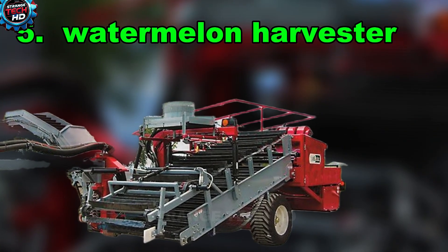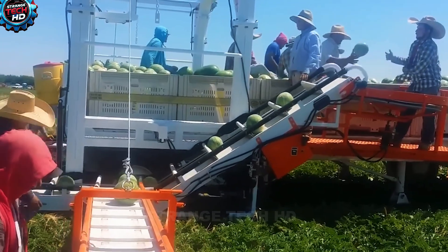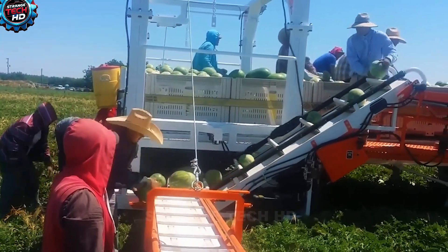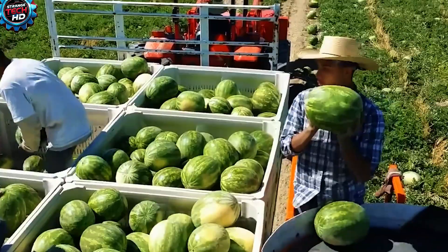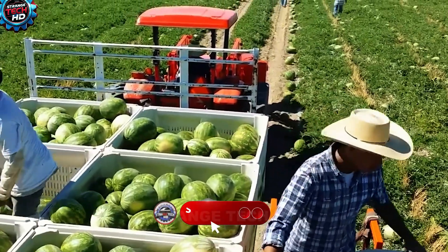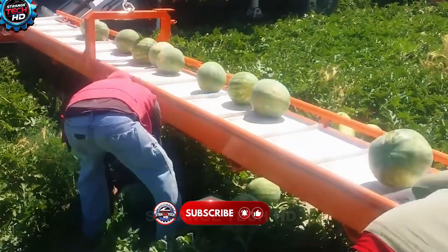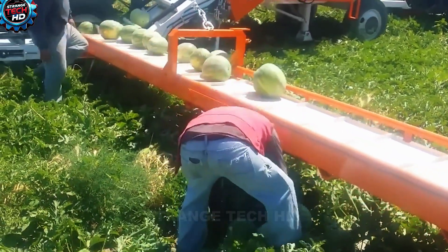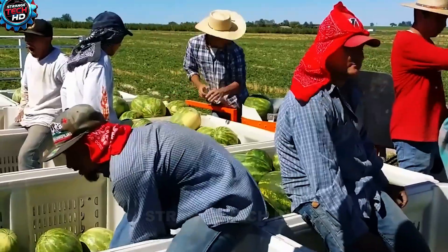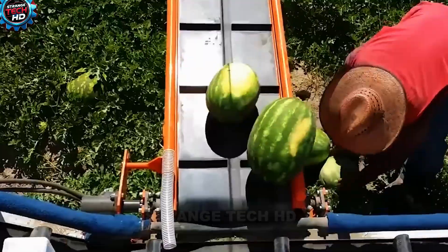5. The Watermelon Harvester. This modern watermelon harvester is equipped with large compartments designed to hold crates of sorted melons. Workers stand below, carefully placing each watermelon onto the conveyor system for carrying, counting, and classification. The machine then sorts the watermelons into crates based on size and quality. Though heavy, watermelons are fragile and easily damaged, making manual harvesting both exhausting and risky.